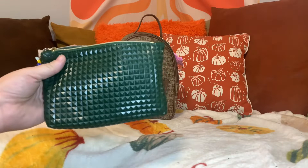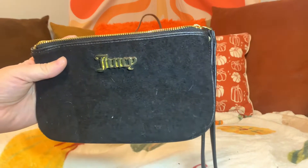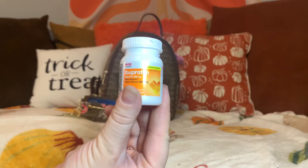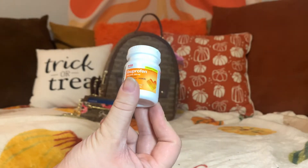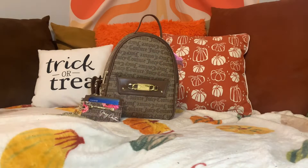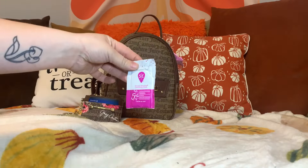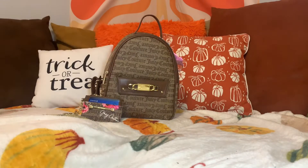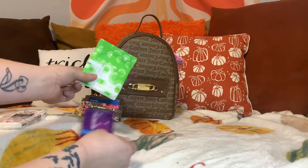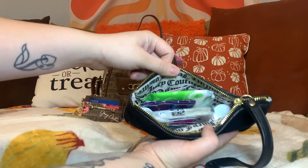I'm going to switch out of this pouch and into this one. In here I'm going to keep some ibuprofen, some antibacterial wipes, some Mital, and a simply cleansing cloth. I am also going to keep my blotting sheets, a pad, and my tissues. And that is everything in there.